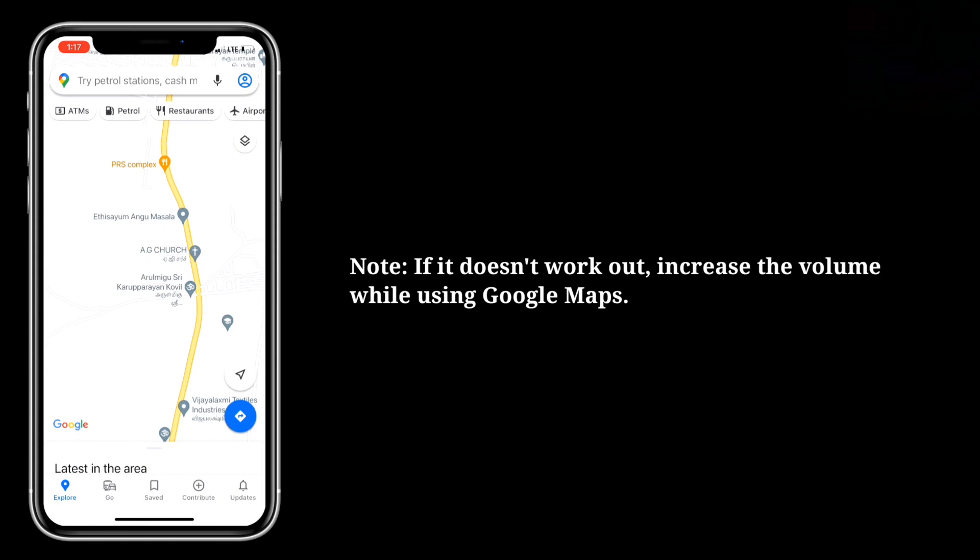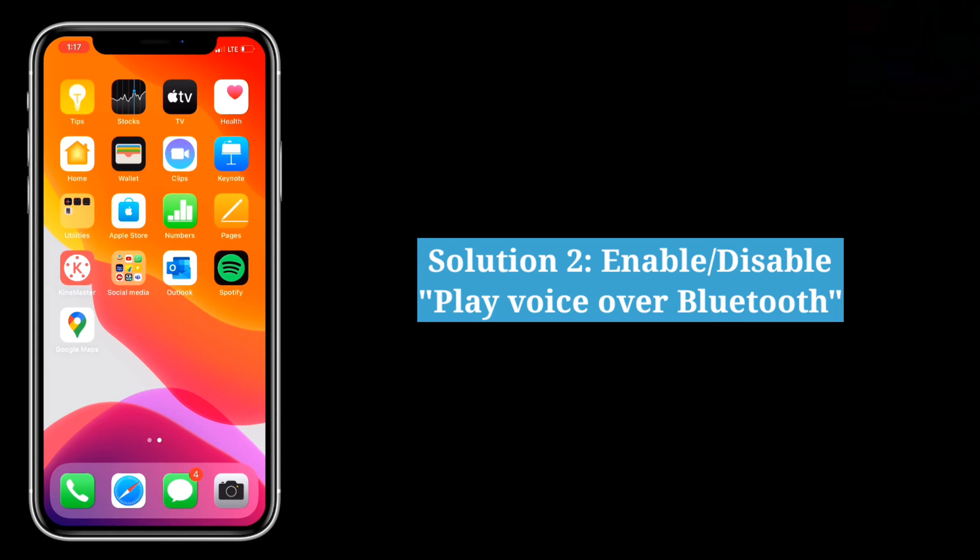If it doesn't work, increase the volume while using Google Maps. The second solution is to enable or disable Play Voice Over Bluetooth.